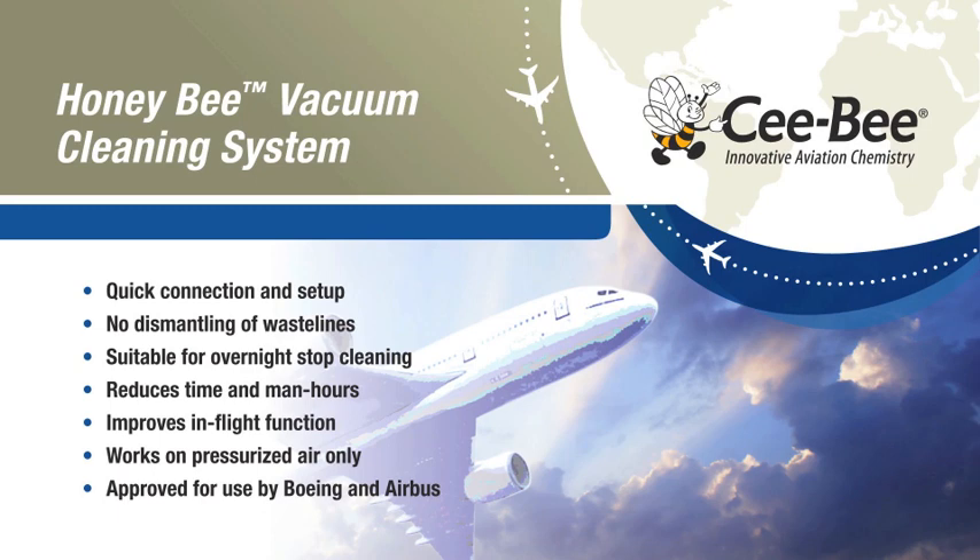Don't allow clogged waste lines to ground your aircraft. Keep them in the air with the Honeybee vacuum cleaning system.